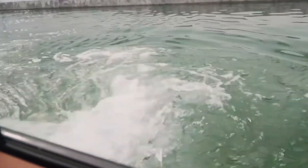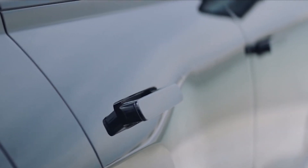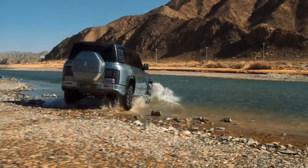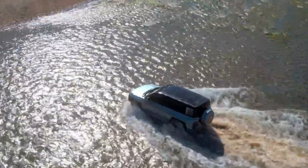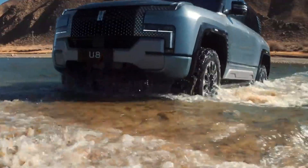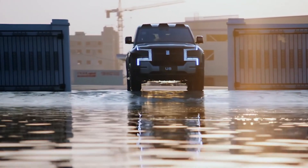This SUV incorporates a state-of-the-art advanced driver assistance system, powered by the NVIDIA Drive Orin system on a chip. It is equipped with 38 sensors, including cameras, lidars, and radars, and features a 70-inch augmented reality head-up display for enhanced driving convenience and safety.